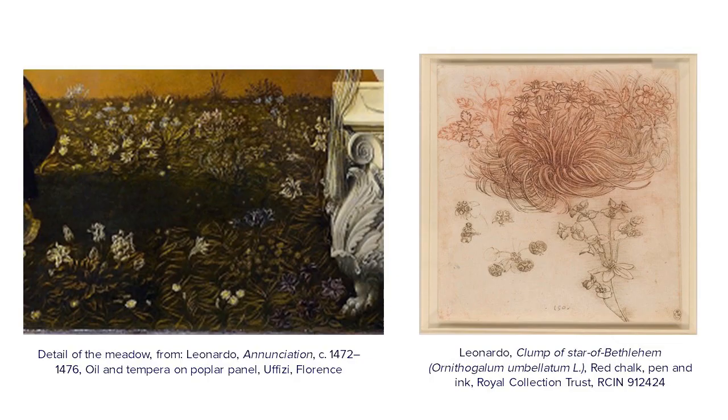There is also a great interest in the meadows, in the plants, in the trees, and in the landscape, starting from the very foreground and going all the way down to the landscape. This is a little detail of the meadow, next to a drawing from the Royal Collection Trust, which shows the clump of Star of Bethlehem. This is a later drawing, so I'm not saying it is a preparatory drawing for this painting, but it is one of several drawings of plants Leonardo made in preparation for another painting.